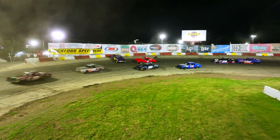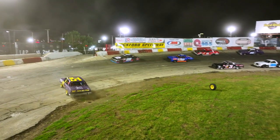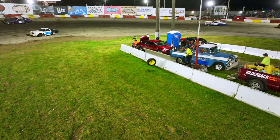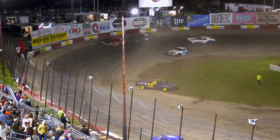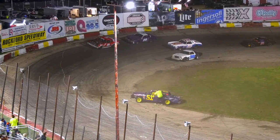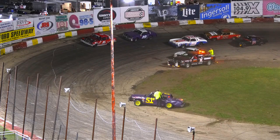Grenlund up into the wall in turn three. Caution is out. Tire is off on Grenlund. We are red flag. Red flag comes out when the tire is off. That tire is from the 51G of Grenlund.